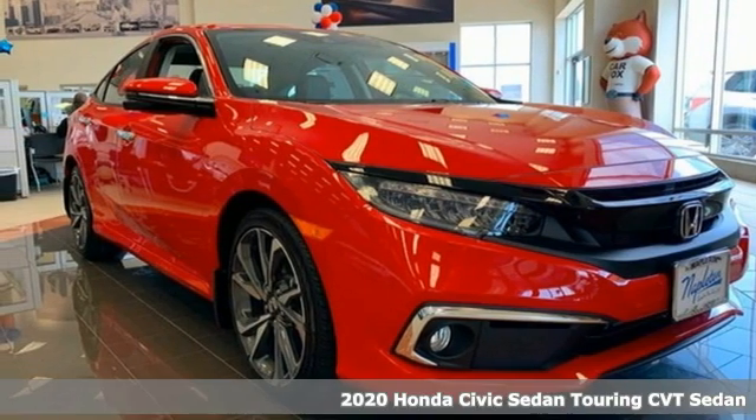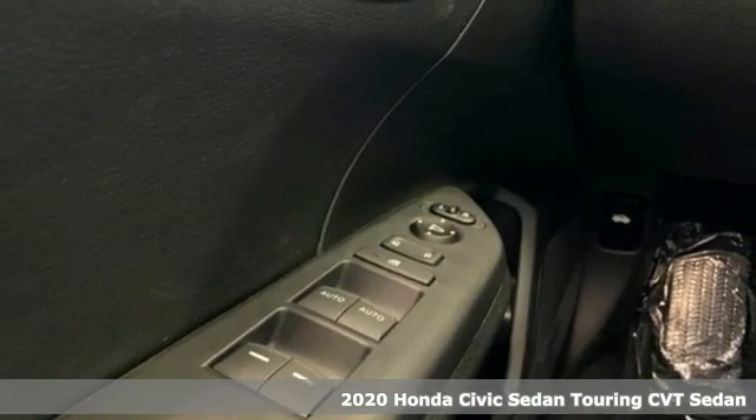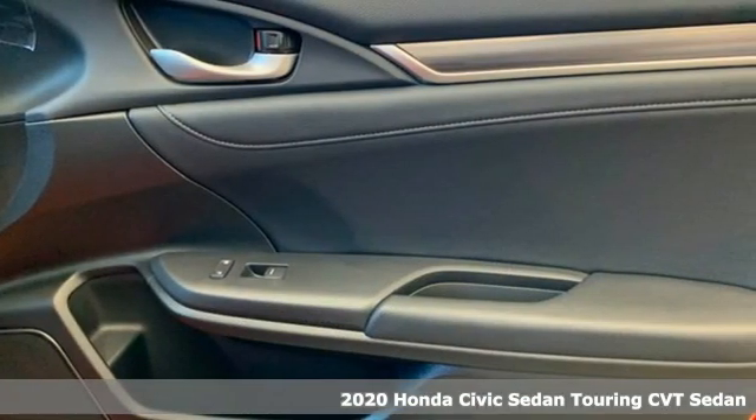It's a new 2020 Honda Civic Sedan. Get more mileage out of every drive with this Civic. And with features like these, every drive's a pleasure.